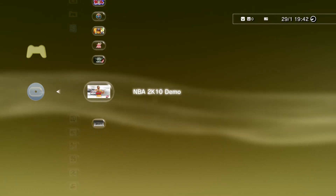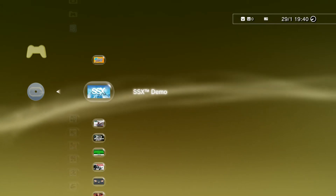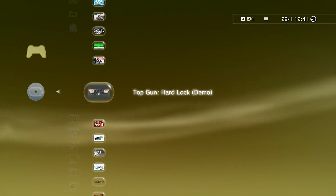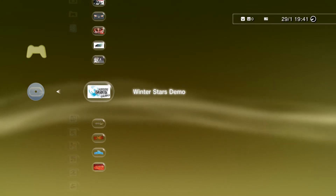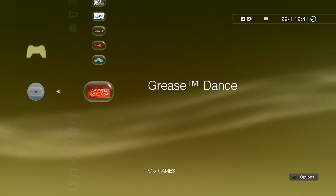Not bad for a quid. The other disc has Tiger Woods PGA Tour 13, SSX, Syndicate, Binary Domain, Top Gun Hard Lock, Pixel Junk Side Scroller, The King of Fighters 13, GoldenEye 007 Reloaded, Disney Universe, Grease Dance, and others. I'm always happy to get demo discs at cheap prices — on eBay you end up paying maybe two quid for a disc plus postage, so getting them in-store is great. That's those two for a total of £2.